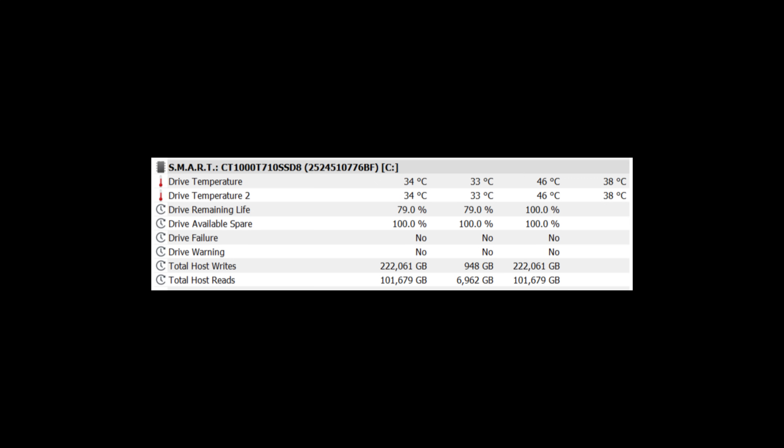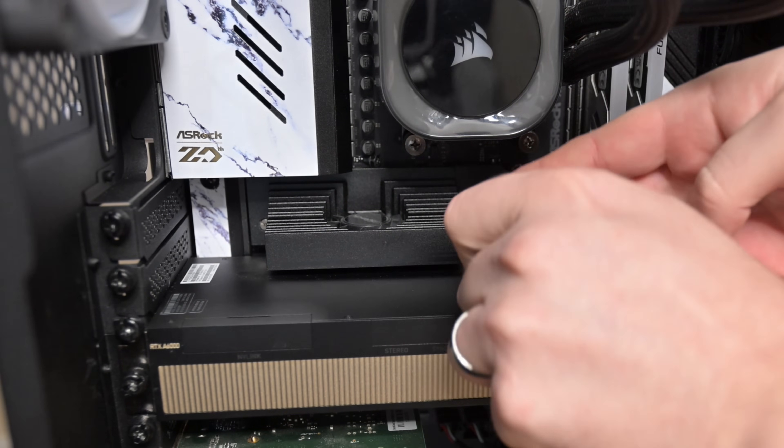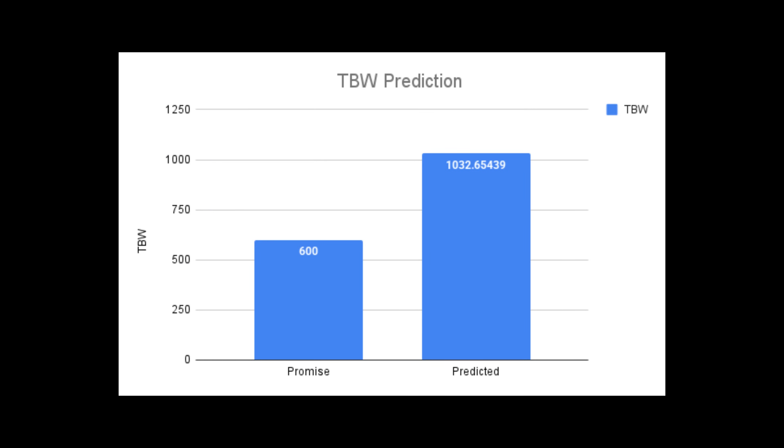Temperatures hit a maximum of 46°C with an average of 38°C, and I did have this in a specialized cooling setup on the ASRock X670E Taichi Carrara. Now this is where it gets interesting: Crucial rates the drive at 600 terabytes written, but if you take the 24-hour test's total host writes and calculate that against the 21% health used, you actually get a predicted 1,032 terabytes written — almost double what Crucial promises.